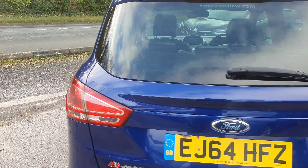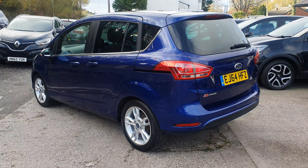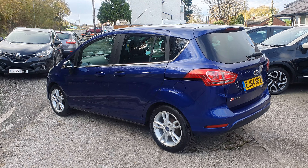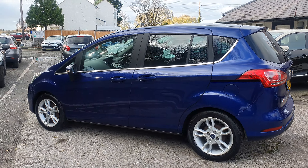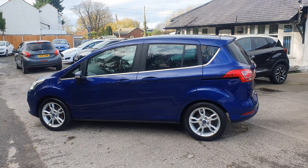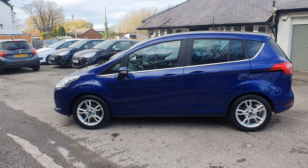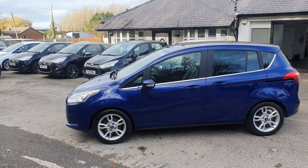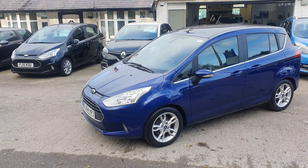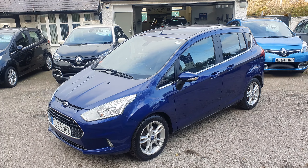If you're looking to do a part exchange, just give us a call or get in contact with us. Just need the reg number of your car, mileage, a brief description of its condition and we'll give you a value for a part exchange. If you're looking to do finance, go on our website, click on the vehicle - there's a finance calculator there, work out your term, work out your payments, have a little play around with it. If your credit rating isn't the best, we use a company called First Response, so just get in contact with us directly and we'll put you in contact with them.